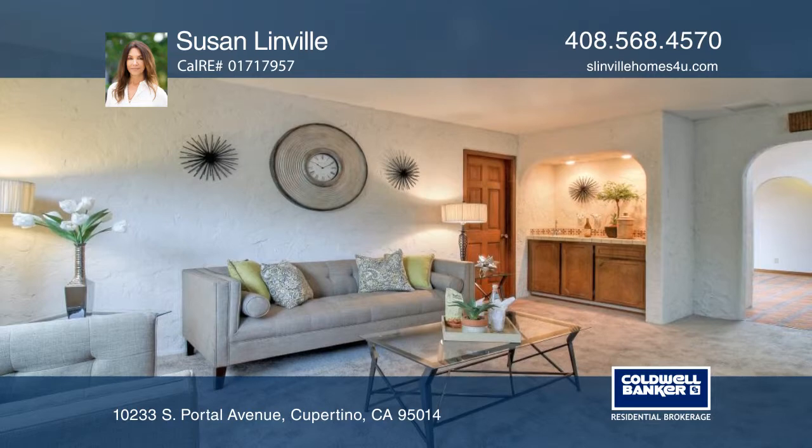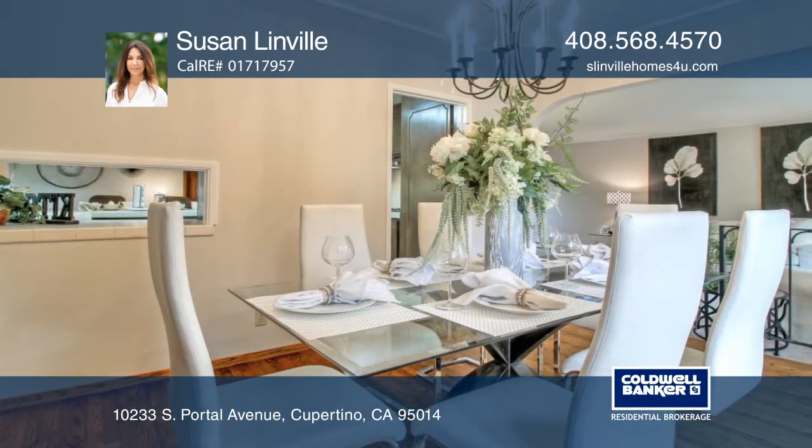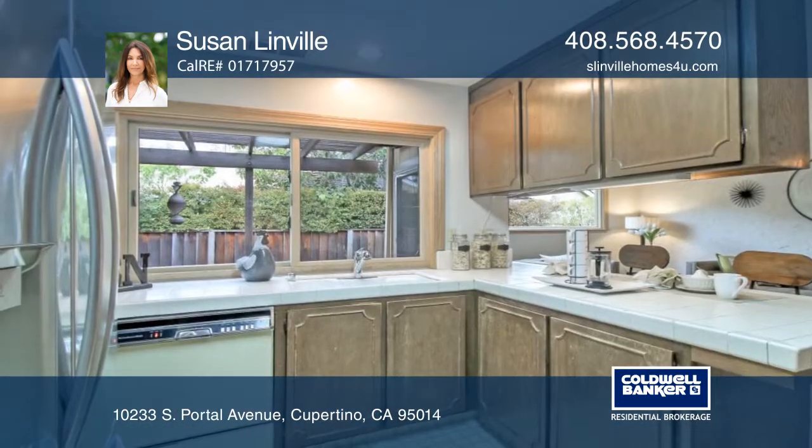All baths are updated and the master bath has dual vanities. The interior boasts newer carpeting and fresh paint.